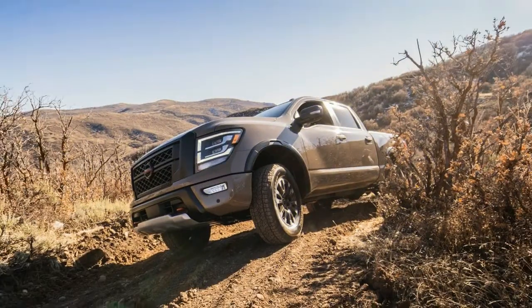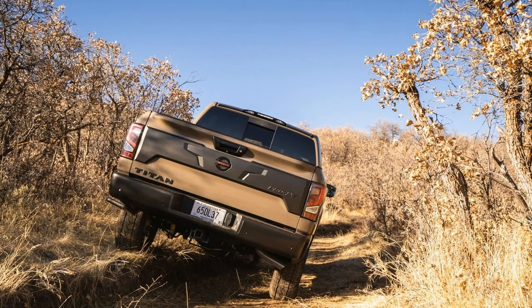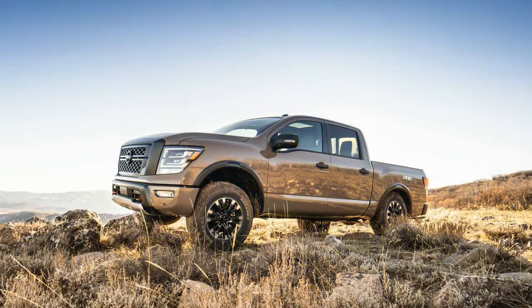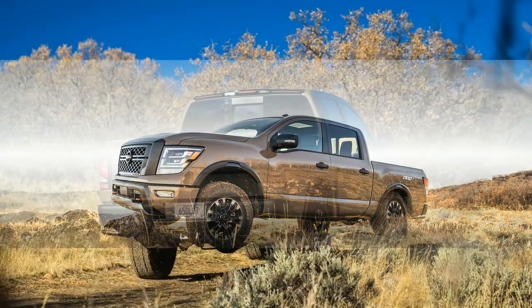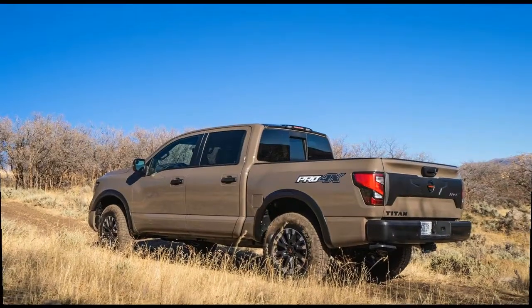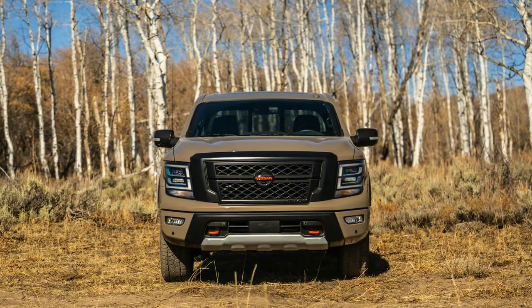The half-ton pickup showcase is comprised of monsters that sell into six-figure volumes consistently with strongly dedicated dependability. Players attempting to enter the market need to battle it out for a little yet rewarding cut. To stick out, you should be intense and offer an incentive with remarkable contacts. With that in mind, the new 2020 Nissan Titan offers more presence and various innovative enhancements for its spec sheet.